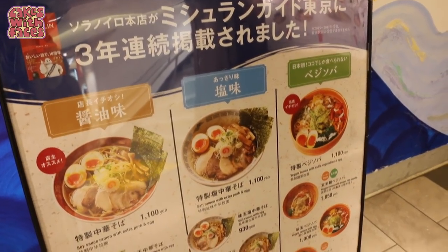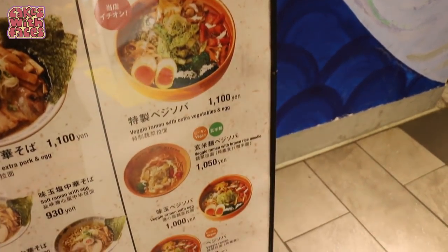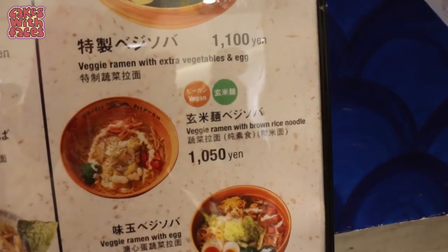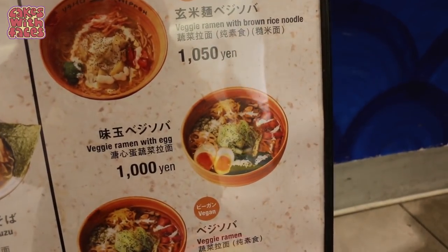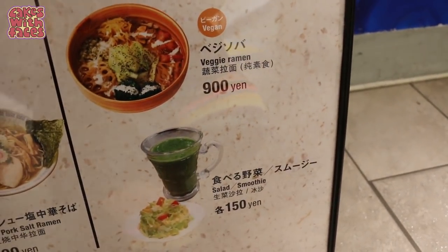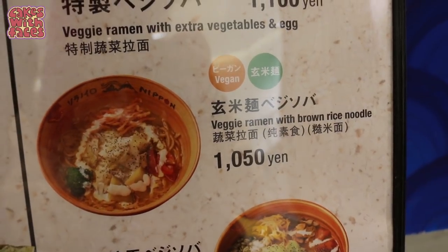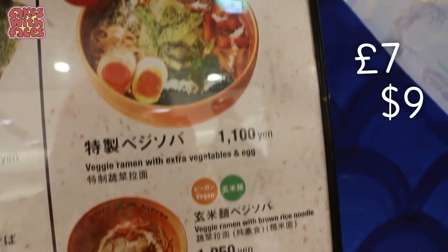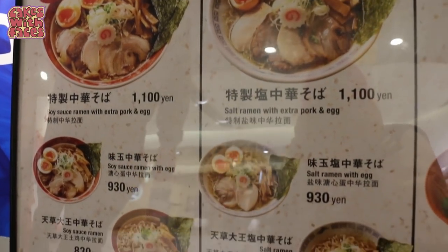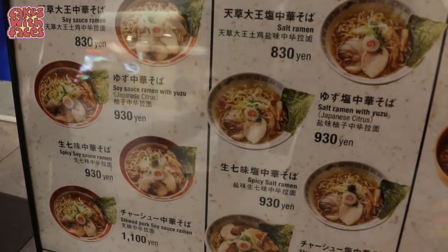Here's the menu for Sora no Iro. The full right-hand side is the vegetarian ramen. There's veggie ramen with extra vegetables and egg, veggie ramen with brown rice noodles, veggie ramen with egg, and vegan ramen. There's also a salad smoothie — very green. The veggie ramen with brown rice noodles is vegan as well. They're all around 1,000 yen, the top one 1,100 yen. They've also got meat ramen: salt ramen, soy sauce ramen, and stewed pork soy sauce ramen.